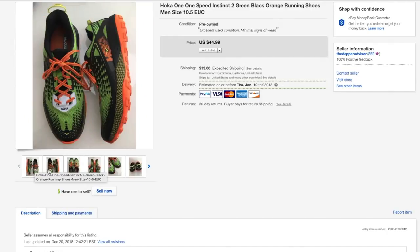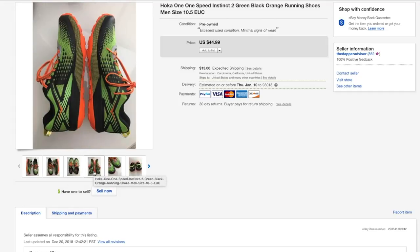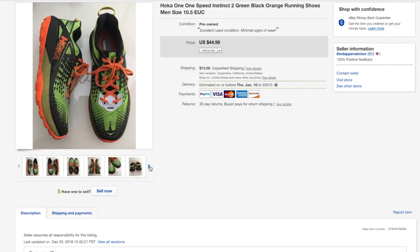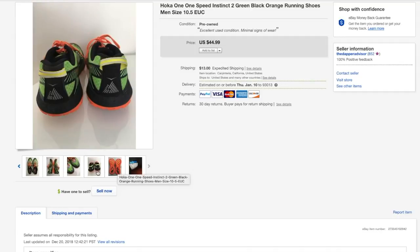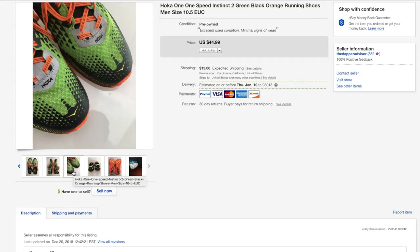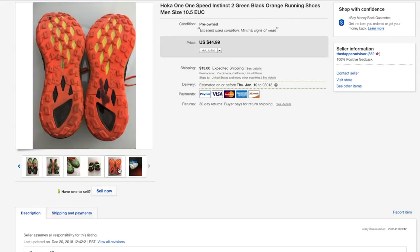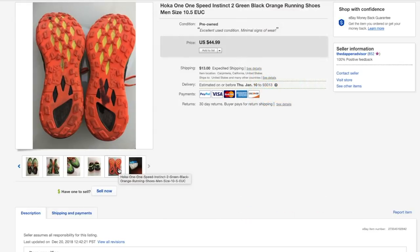Next up is a pair of Hoka One Ones — no stranger to these type of videos. These were sitting in my inventory for maybe two going on three months. At first I priced them at 49.99 and after realizing they weren't selling I lowered the price to 44. I was getting a bunch of offers but mainly lowball offers, so I took the best offer feature off and eventually sold for 44.99. These were in amazing condition and I used a marker to cover a price tag since this was before I discovered Goo Gone.